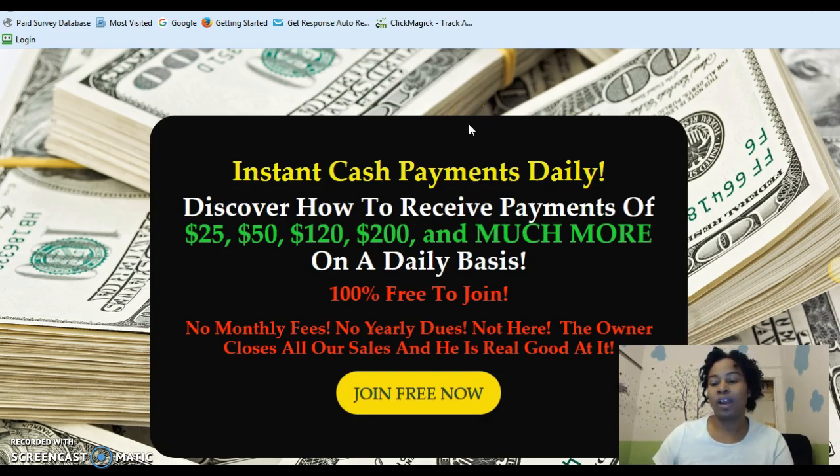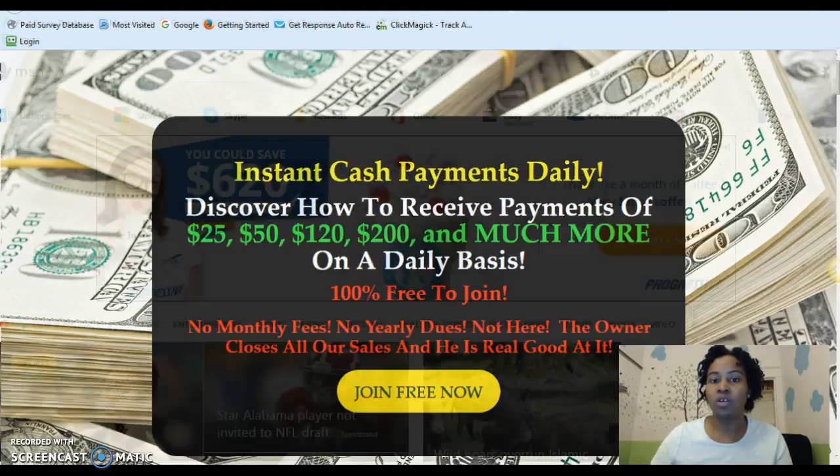Once you join, you don't have to do anything else after that. When you capture an email and a name — or just an email — the owner is going to do all of the work for you. It does not come with the squeeze page I have here, but for people that join my team, I will create your capture page or squeeze page for you if you don't know how to do so, so that you can quickly bring in opt-ins which will eventually turn into sales.